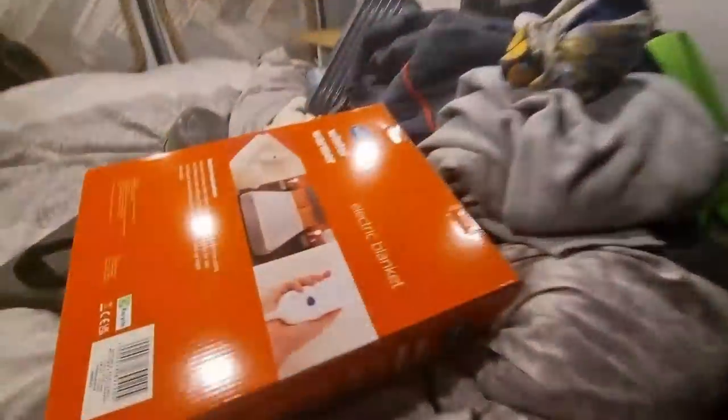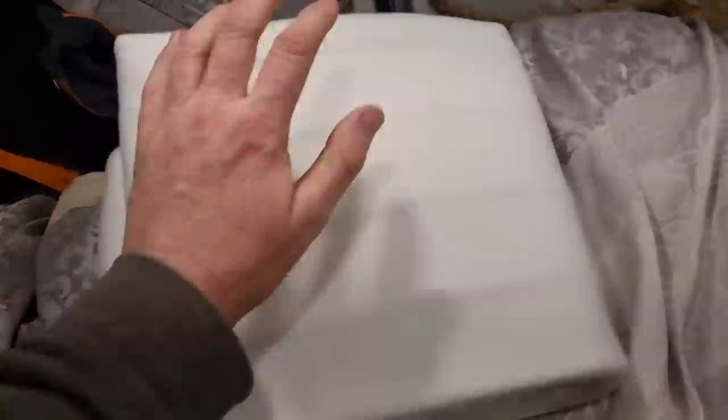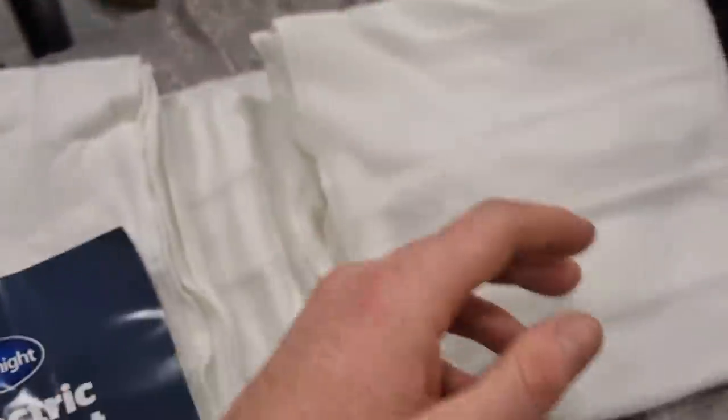It's already minus two degrees. It's time to get down. I have got a new form of heating for tonight to try out — boom, the electric blanket. It's just a cheap one I got from B&M Bargains for £30.